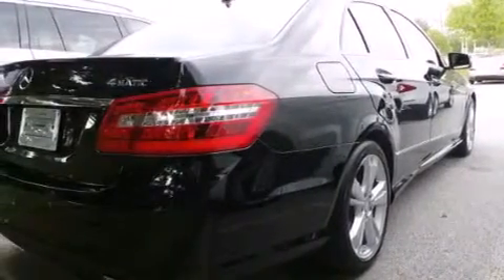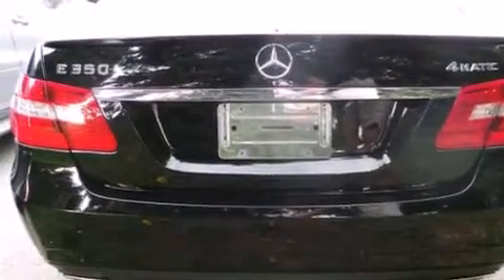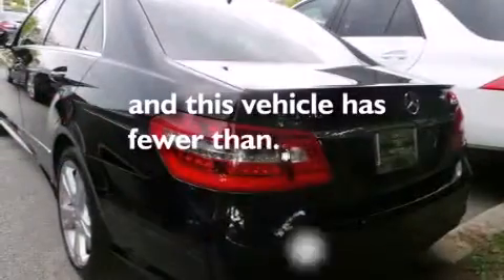Also included are a tool kit, front multi-stage airbags, ISOFIX child safety seat anchors, a pollen filter, and this vehicle has less than 24,000 miles.